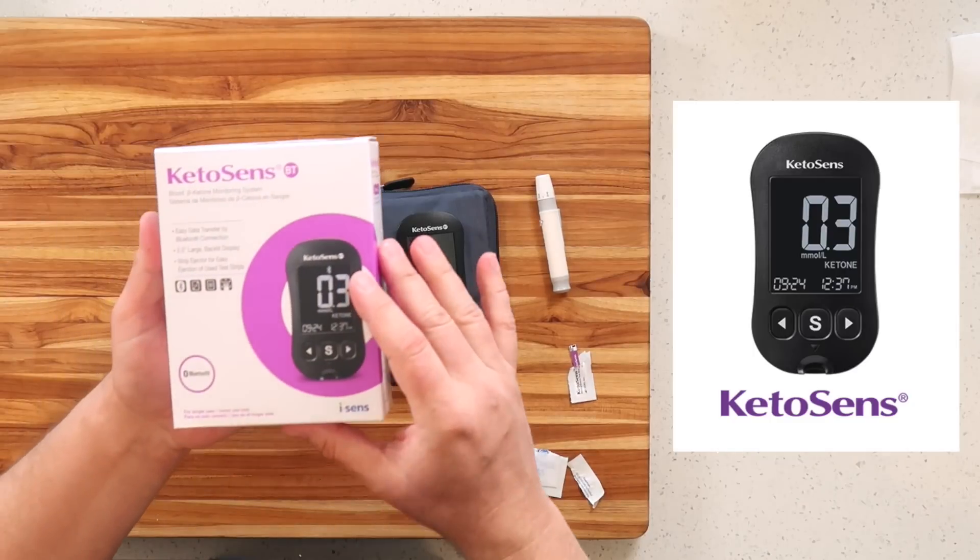As I mentioned in my book, Ketogenic Diet on a Budget, testing is really valuable, especially when starting out. A lot of people go for the urine test strips, and those will show that you're possibly in ketosis for a very short period of time. Because your body, as you start, doesn't know what to do with those ketones, so it tosses them out in your urine where they can be counted.